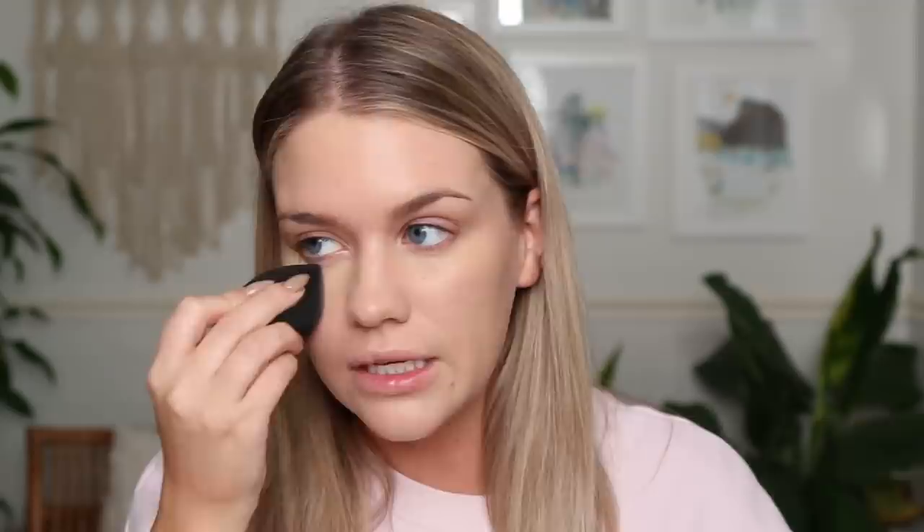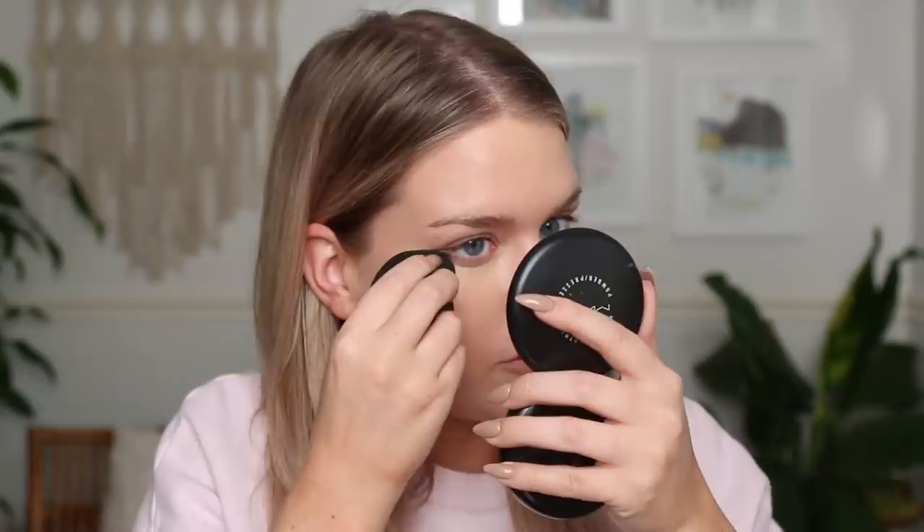For my most expensive concealer, I have the Tom Ford concealer — I purchased this with my own money. This used to be one of my all-time favorite concealers; I would literally purchase this every day for the rest of my life, but they reformulated it. Truly the heartbreak of my life. It's brutal. So $68 for this guy. This concealer used to be so perfect. I don't feel like it's a bad concealer now, but it just isn't what it was. It just looks a little drier than it used to.